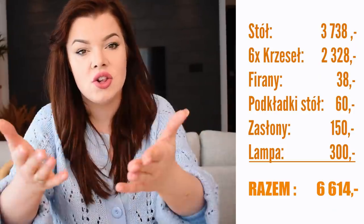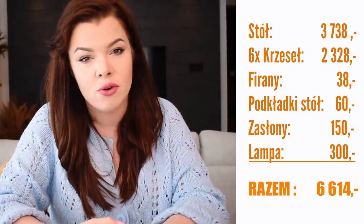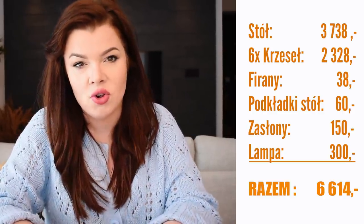Jeżeli chodzi o kosztorys, podaję nasz kosztorys – w zależności od tego, jakich użyjecie materiałów, jakie meble kupicie i jak wielką macie jadalnię, tak wysoki będzie koszt. Kolejna część tej serii pojawi się już za niedługo. Obserwujcie zarówno Instagrama, jak i społeczność, bo tam będzie kolejne pytanie odnośnie kolejnej części domu. Życzę Wam cudownego popołudnia, zostawcie kciuka w górę i subskrypcję, i wpadajcie na pozostałe filmy!